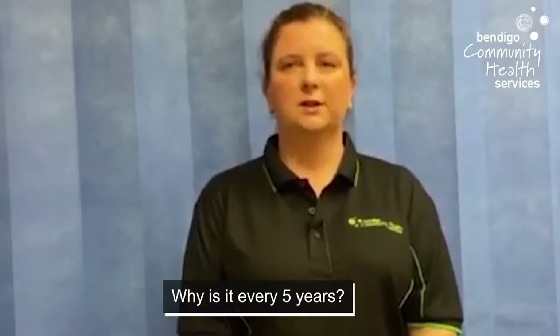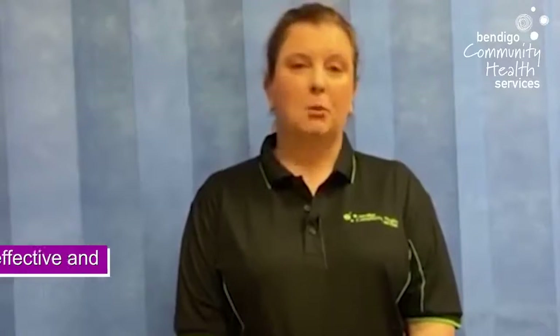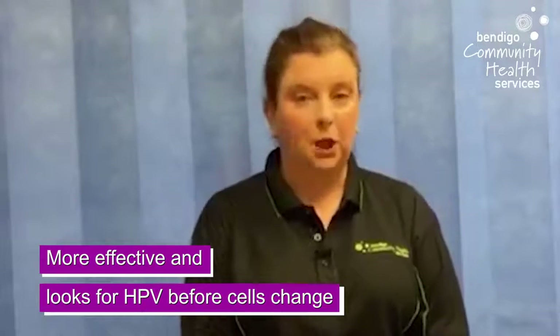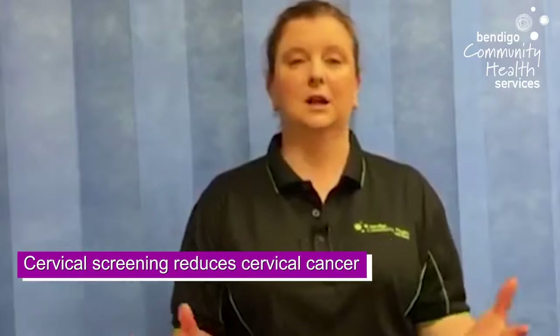Why do I have to leave it for five years? That's because the cervical screening test only usually occurs every five years if you're negative or low risk. It's actually more effective than the old Pap test. The Pap test only looked for cell changes, where the cervical screening test looks for human papillomavirus, which can lead to cell changes in the cervix, reducing cervical cancer rates and death by 20 to 30%. Cervical screening catches what could eventually turn into cervical cancer one step earlier, so women don't need to screen as frequently as the old Pap test.